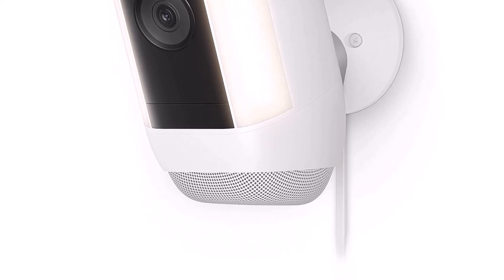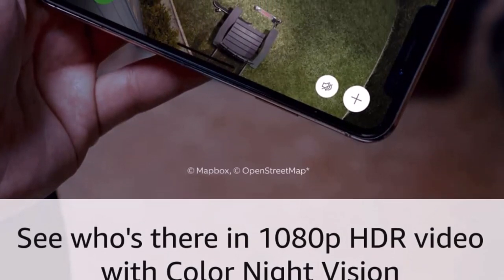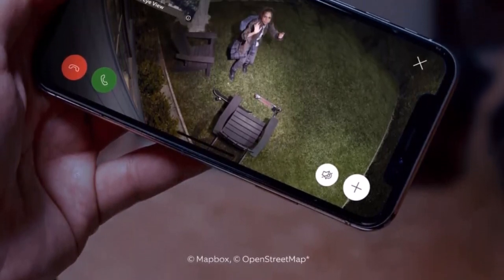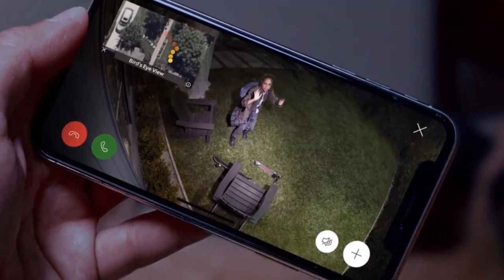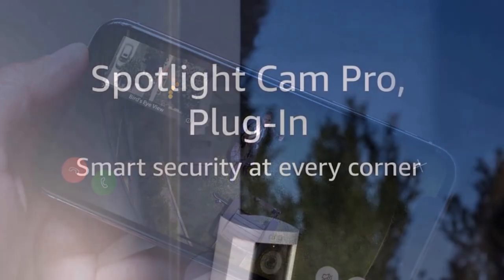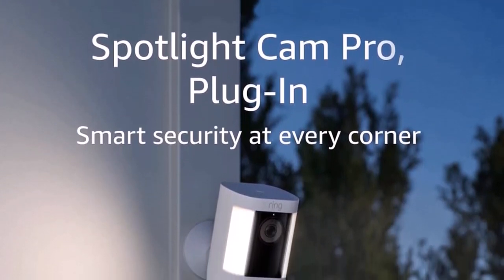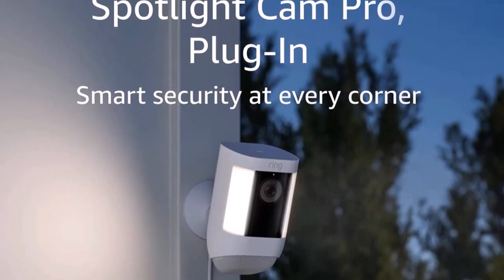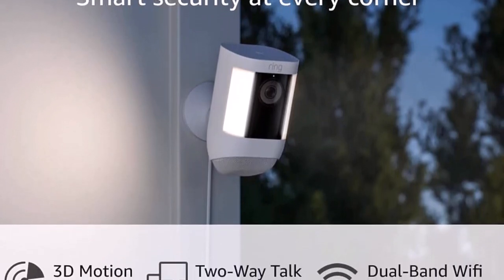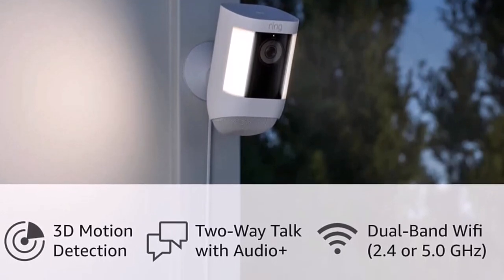The camera lens field of view is wider than tall, with a 130-degree diagonal, 110-degree horizontal, and 57-degree vertical field, giving it good overall coverage. On the camera's chin is a speaker grill that lets you talk to people in earshot of the camera or blare a siren, both of which are a little quieter than I'd like. When I tried to talk to someone on the other side, they had a difficult time understanding me without walking right up to the camera. The Ring Spotlight Cam Pro comes in four configurations: Battery at $229, Plugin at $229, Solar at $249, and Wired at $249.